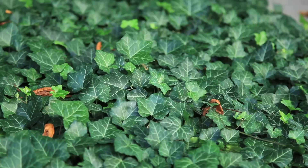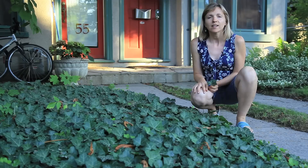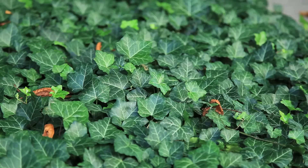Here we have English ivy, which is a common ground cover found in gardens across North America. It's originally from Europe, Western Asia, and North Africa.